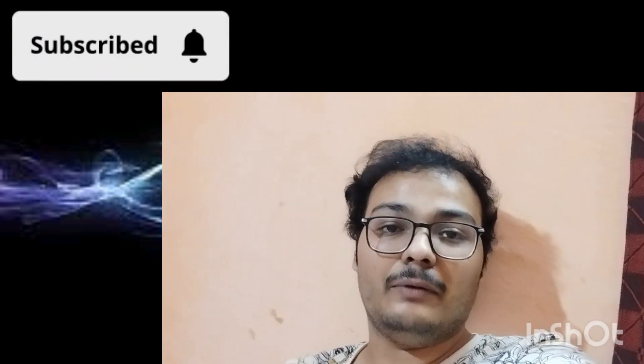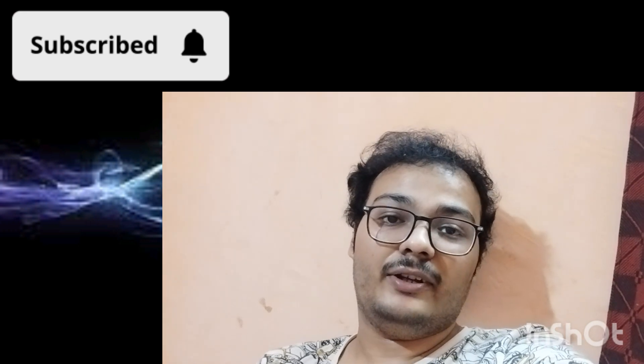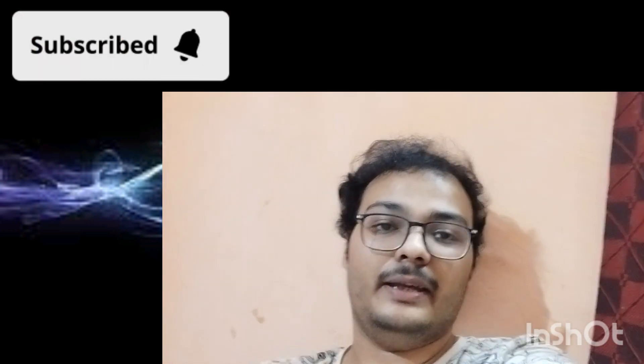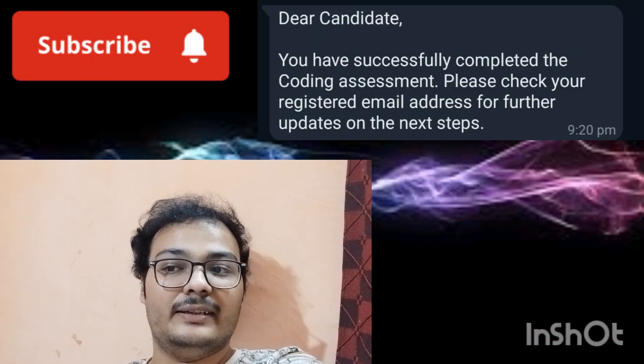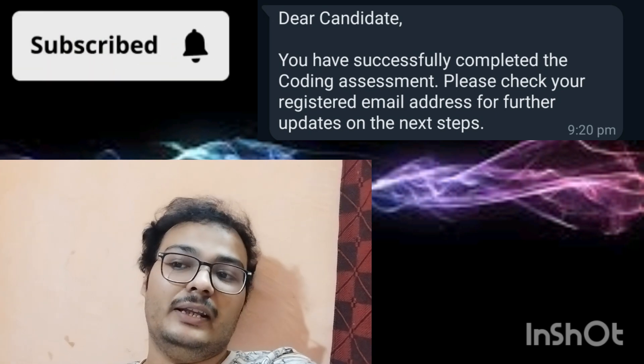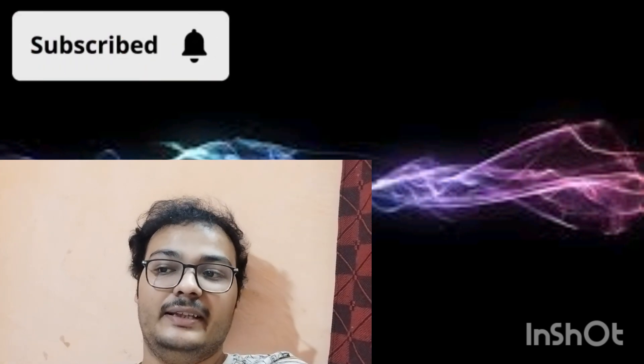Check that mail and wait, because within a few minutes you are also going to get a WhatsApp message. There are two WhatsApp messages that are coming. The first one is the same as the mail — it says that you have successfully completed the coding assessment, meaning you have participated and completely submitted. It says: 'Please check your registered mail address.' That is all for the first message.